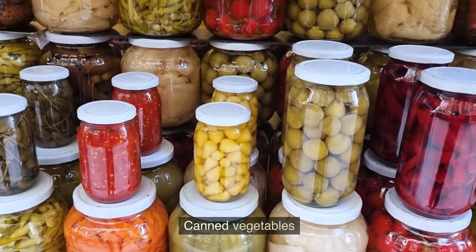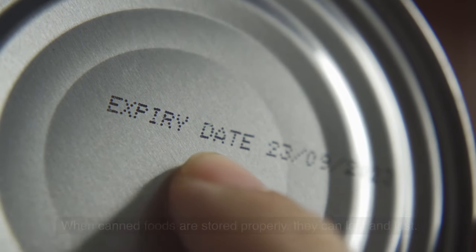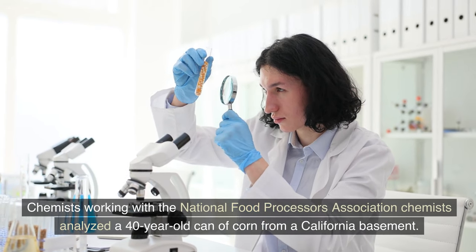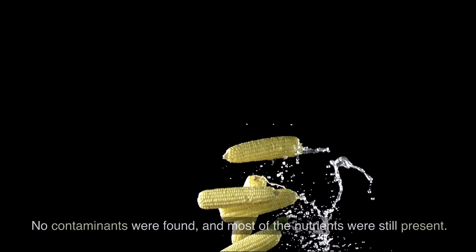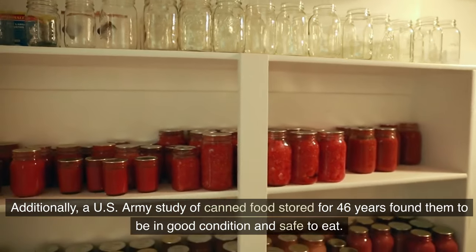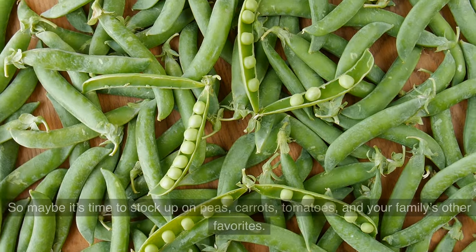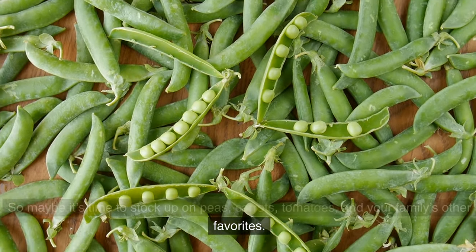Number 4: Canned vegetables. When stored properly, canned foods can last and last. Chemists working with the National Food Processors Association analyzed a 40-year-old can of corn from a California basement and found that the contents looked and smelled like freshly canned corn — no contaminants were found and most nutrients were still present. Additionally, a U.S. Army study of canned foods stored for 46 years found them to be in good condition and safe to eat. So maybe it's time to stock up on peas, carrots, tomatoes, and your family's other favorites.